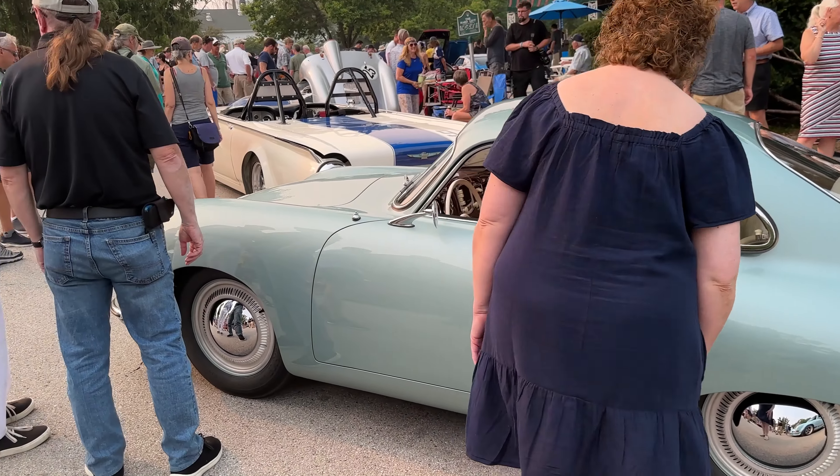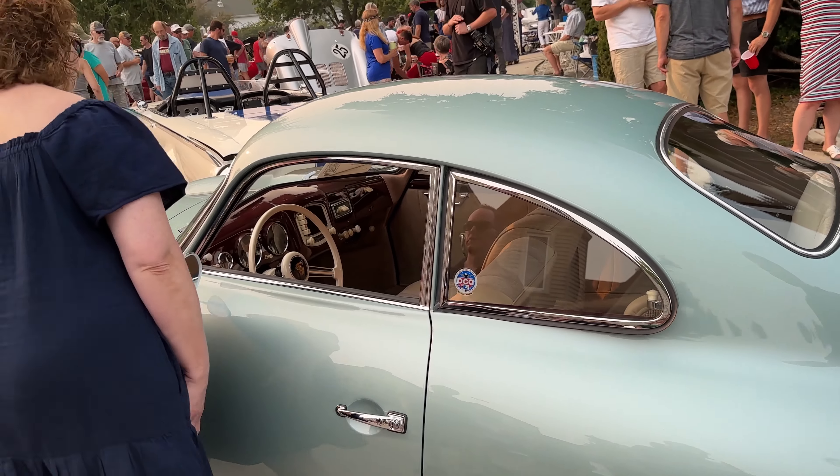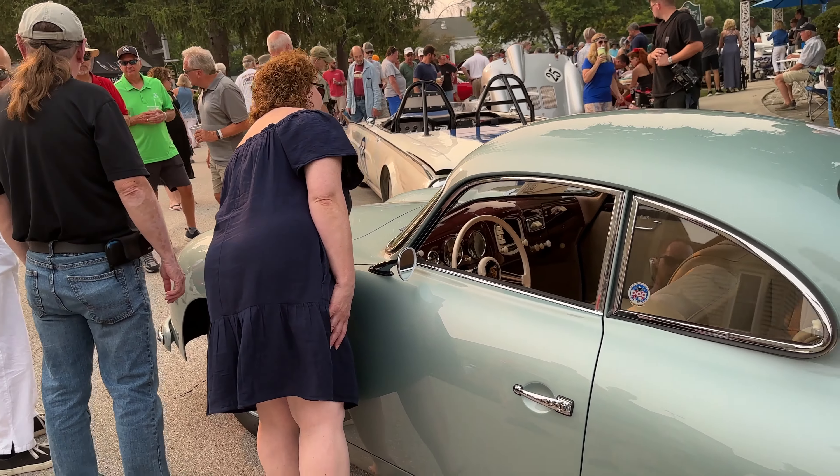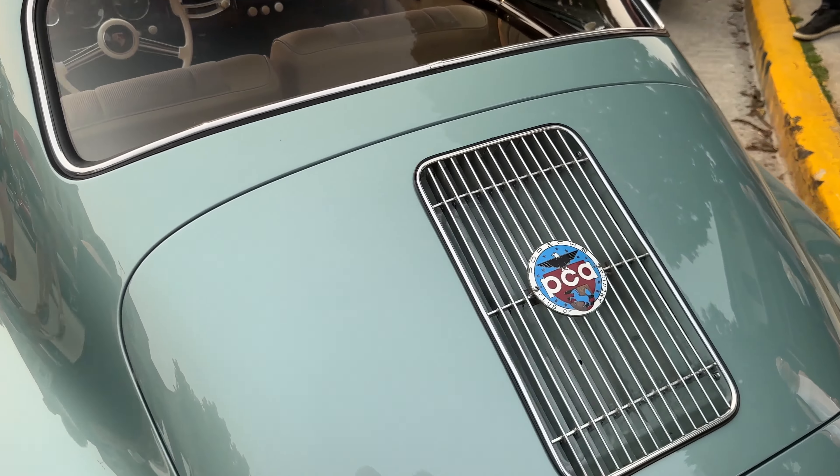Move, ladies. I'm used to people walking in front of me. It's a PCA mobile. I appreciate these old Porsches.